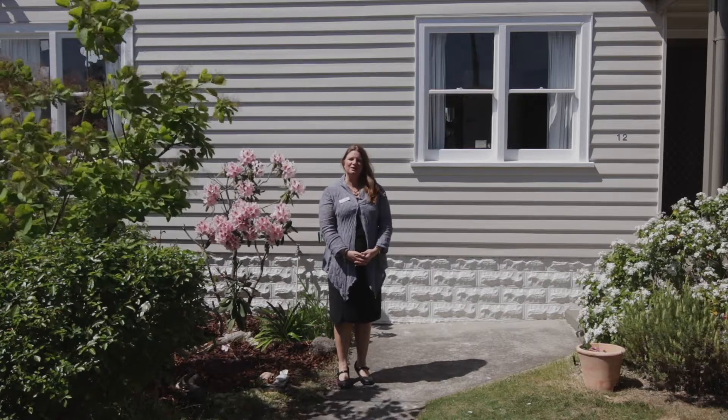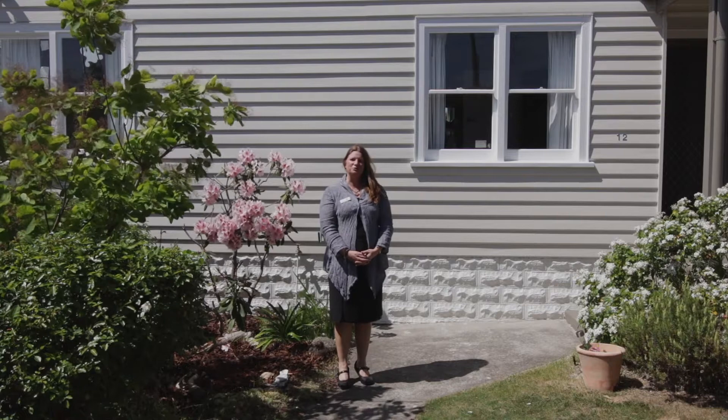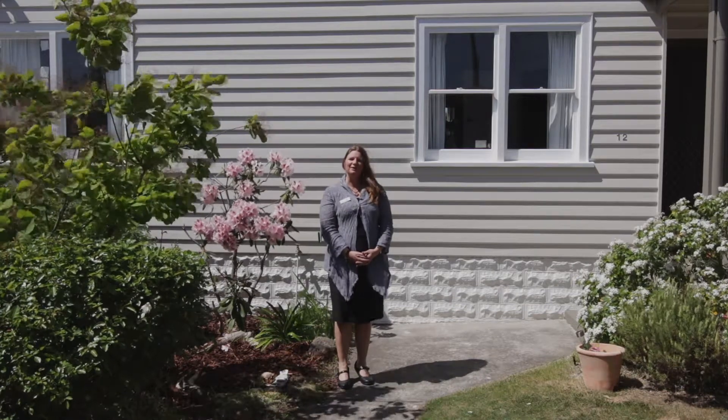Hi, I'm Alison Rogers. At 12 Adina Street, you'll find a spacious, sun-filled, beautifully renovated contemporary home. Come with me, let's take a look.